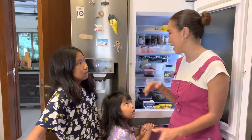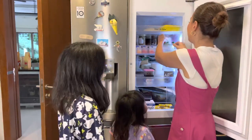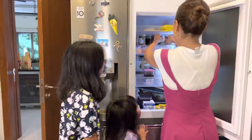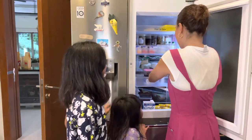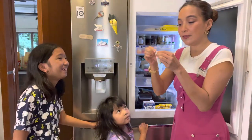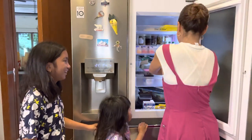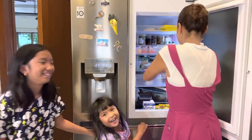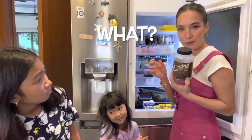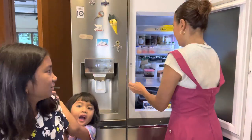We also have some flavorings for baking projects, and then an open stevia container that's partly still there, and some almond chocolate — chocolate covered chocolates. Okay, next.